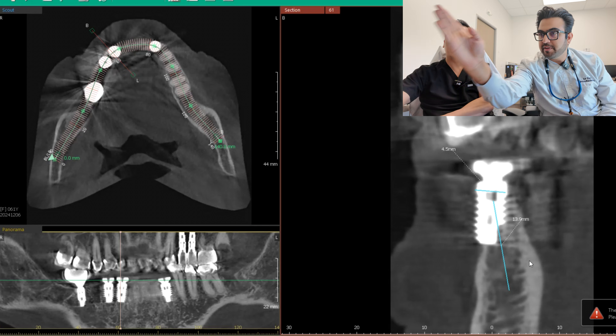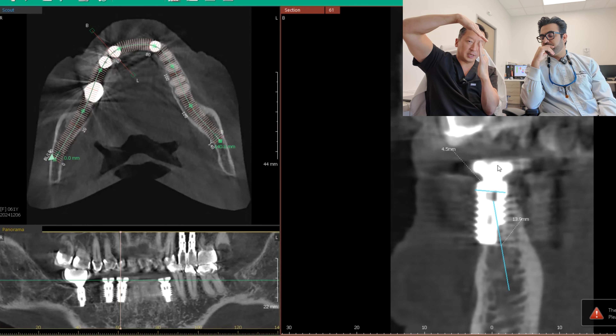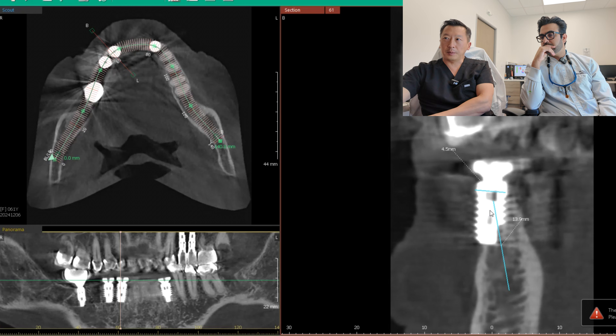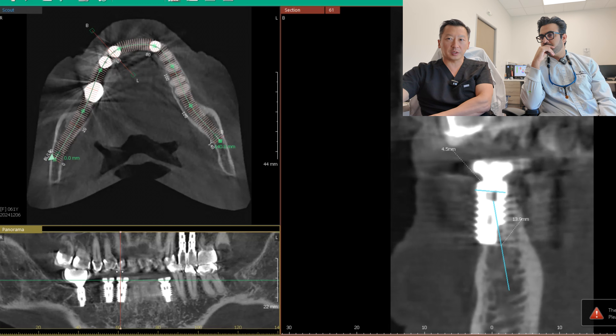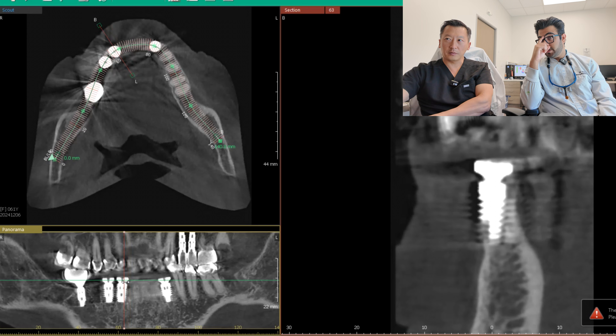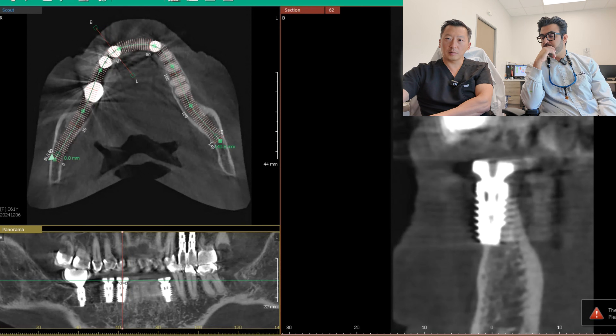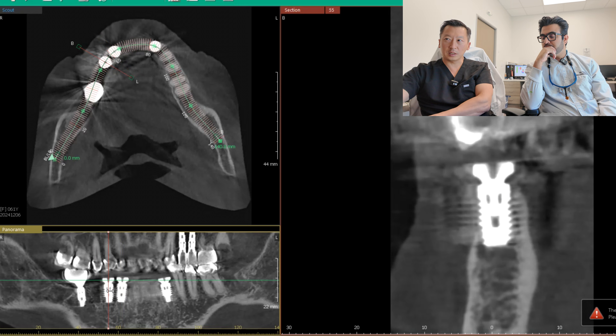Right now the screw access hole is going to pop through way lingually. You want it positioned closer to the labial — not angled back like that. Ultimately, because the implant is displaced buccally with no bone there, the gums follow. That back implant is actually worse than the front one — almost half of the implant is outside the bone.